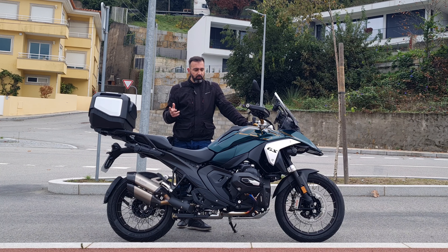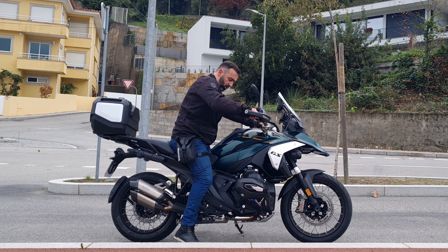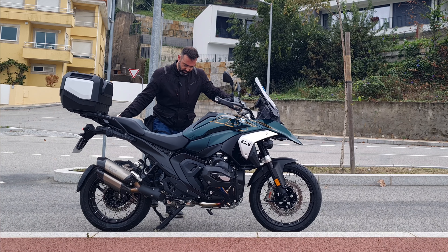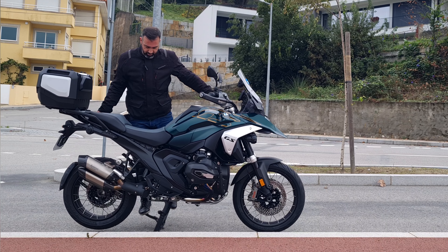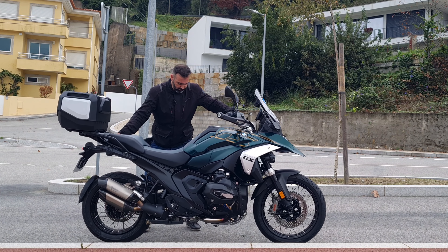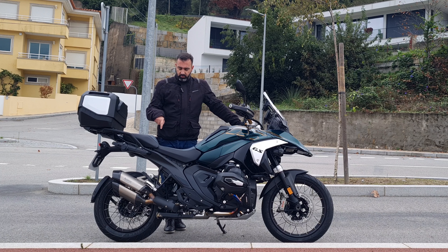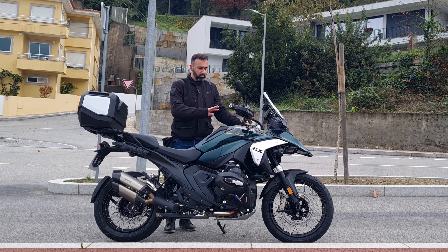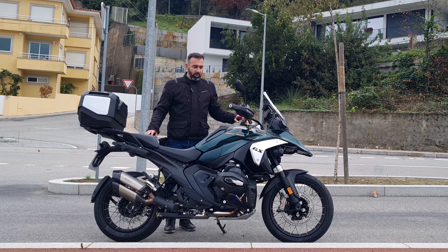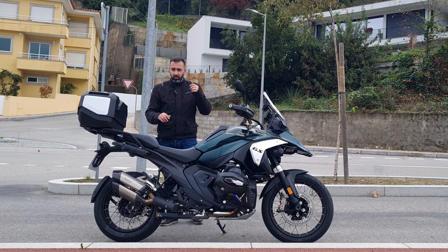Let me show you the centre stand operation. To activate the electric centre stand system, the bike needs to be switched on — it doesn't need to be running, just switched on. Then it activates the stand system. It's a fantastic help. To start the bike you need to pull the clutch, otherwise it won't start.